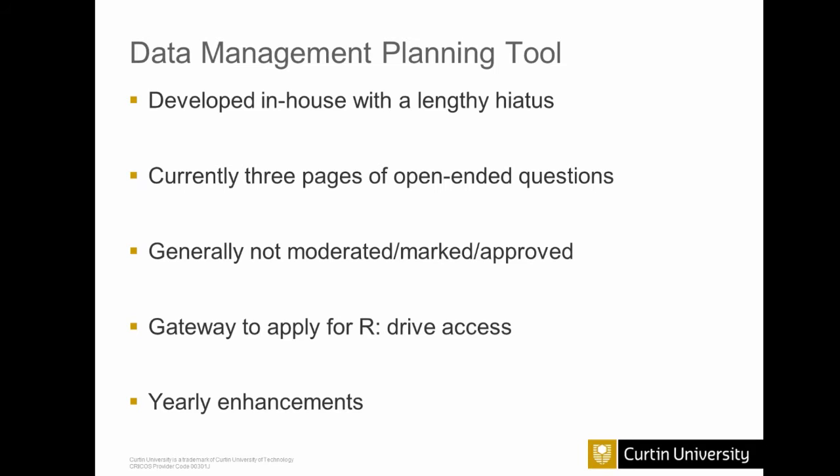The tool has been available for almost two years now. It is based around a series of pages — three pages with open-ended questions with text boxes that researchers can answer. These questions include things like: what does your data cover, who does it belong to, who's going to be accessing the data, and how is that data going to be safeguarded from human or machine error? We have deliberately chosen not to moderate, mark, or put them through an approval process — because we have a huge number of data management plans and it would be an incredible workload to review them all as they come through.